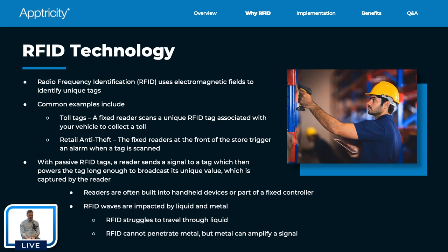One key thing to know about RFID: they are impacted by liquid and metal. Electromagnetic waves struggle to transfer through liquid. RFID also cannot penetrate metal, but it amplifies the signal. If you're trying to scan a big metal shipping container from the outside, you can't see what's inside because the wave doesn't penetrate metal. But if you open that container and scan inside it, the signal bounces all over and amplifies, giving you really good coverage of all the tags inside.